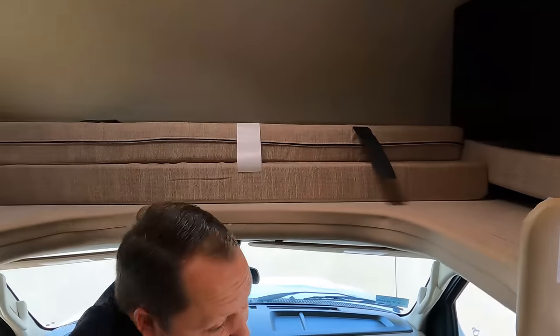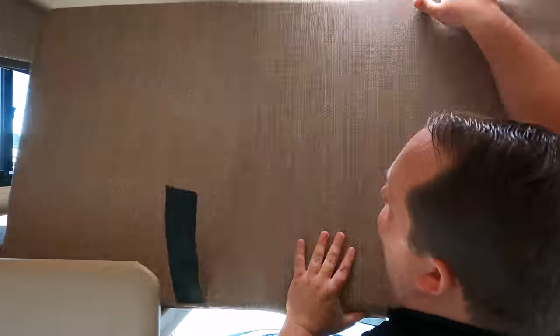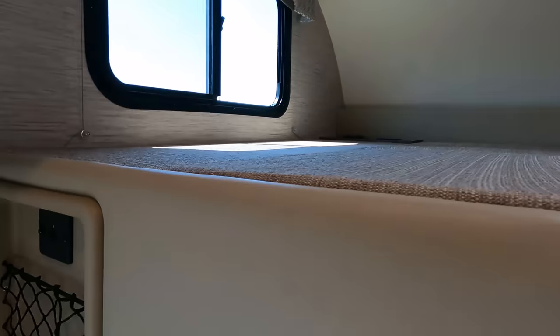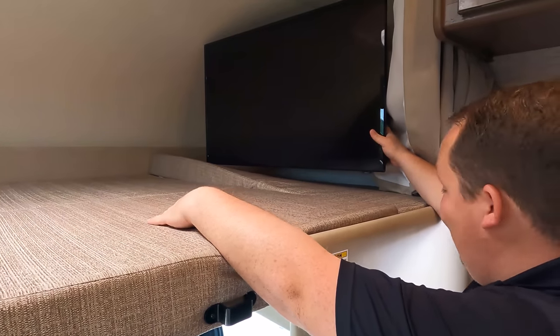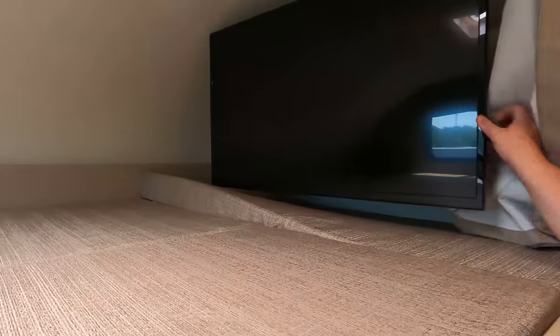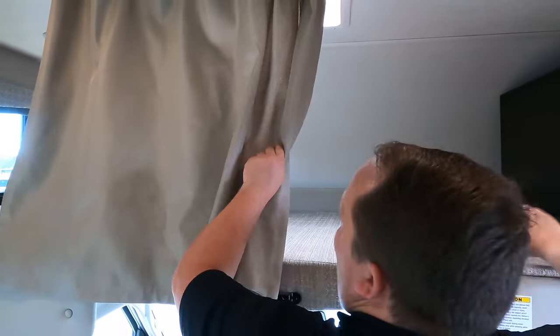We've got a bunk over the cab here that holds 800 pounds. There's a fill-in piece and a ladder right there, plus cup holders, a window, a USB port, a cubby, and an opening for a fan with a TV that swings out. There's also a little netting for a cell phone. The privacy curtain goes all the way across.